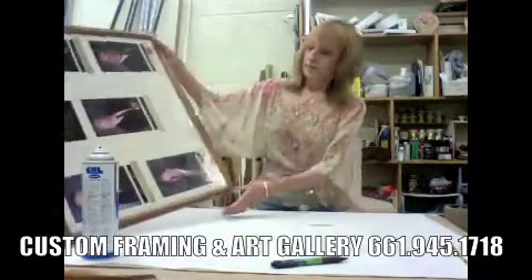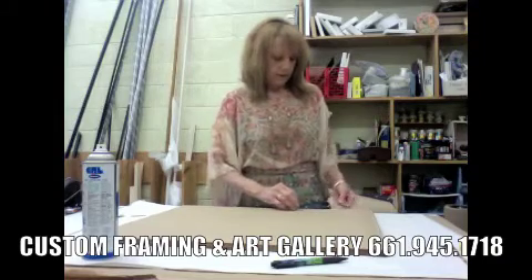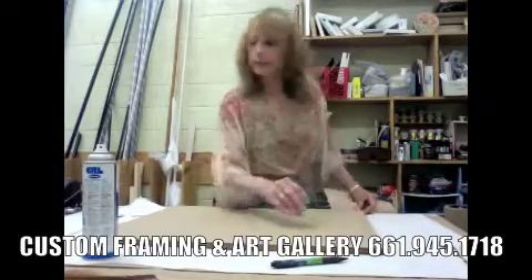Now, Rena, would you explain to me what you've done here? Yes, we've put a dust cover on the back of the framing project. What's the purpose of that? That's to keep the dust out — the particles of dust or any clouding under the glass.